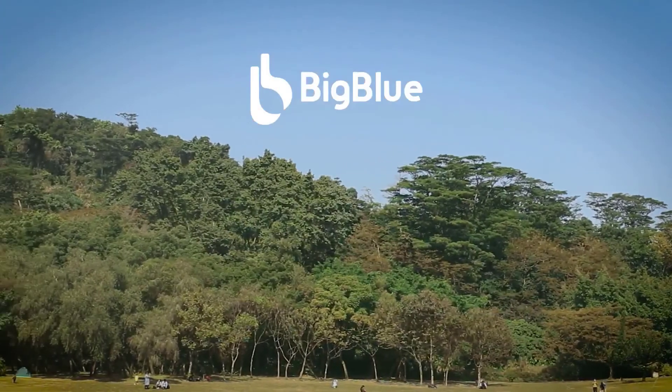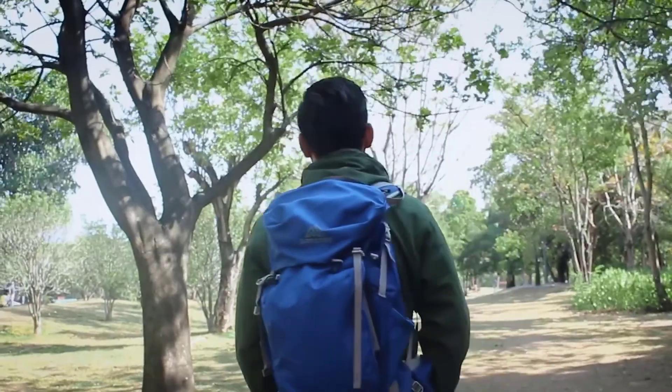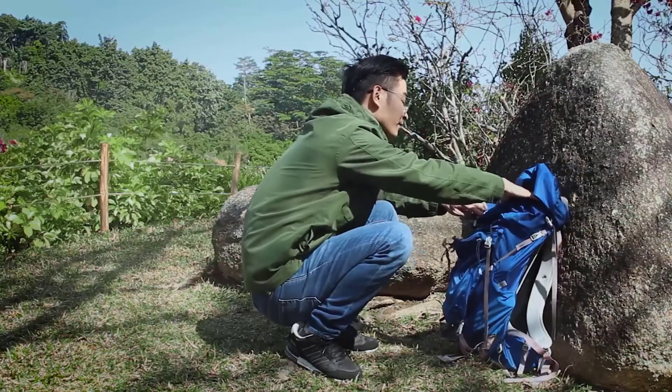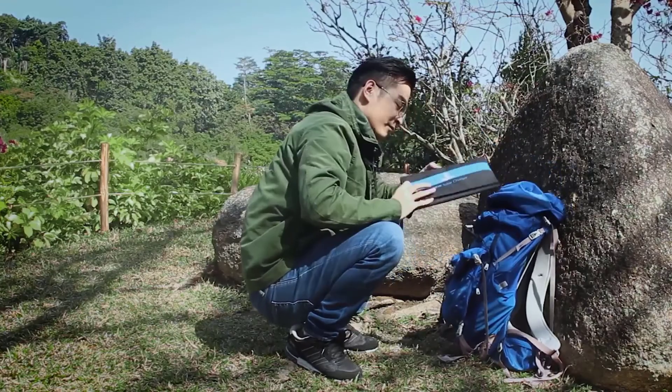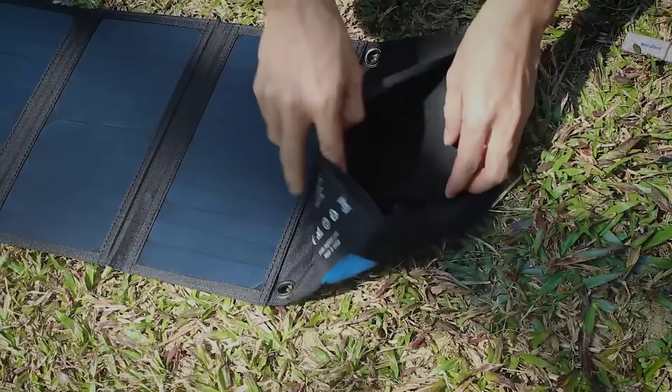You can keep a solar power bank in your emergency kit as a backup battery, or bring it with you if you're heading outdoors for the day. And since a solar power bank stores energy, you can also use it to charge your devices indoors. Solar chargers don't give you this option since they only function when exposed to sunlight.